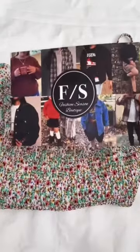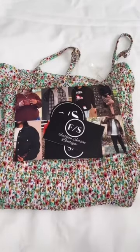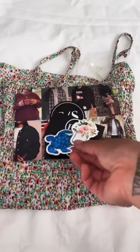I go ahead and add some thank you cards, business cards, and some stickers. After that, I go ahead and wrap it up looking cute for the customer.